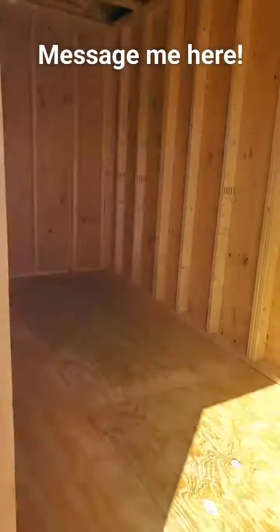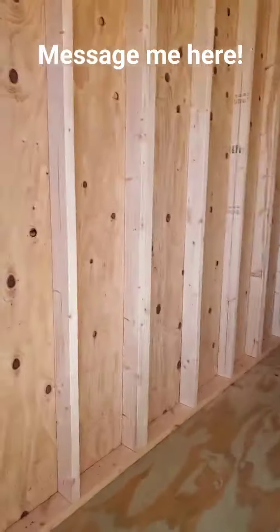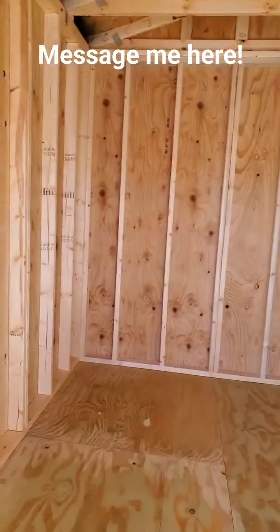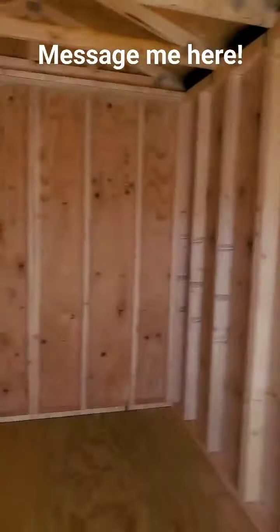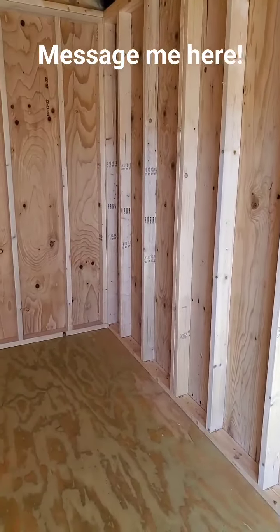This is an 8x12 utility shed by Graceland. Take a look inside. The first thing I hope you notice is plywood everywhere — plywood in the walls, plywood in the floors. Most of my competitors do not use plywood in their walls and floors. We do: 5/8-inch plywood in both the walls and the floors. All of the lumber you're looking at is pressure-treated lumber, and all of it comes with a limited lifetime warranty.